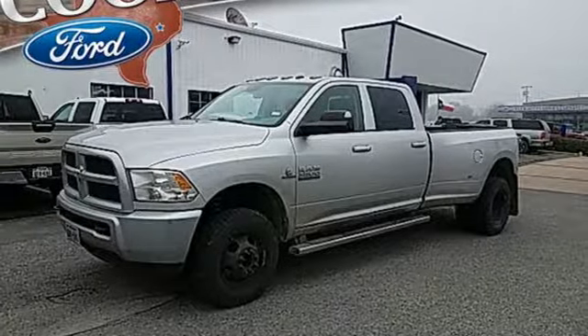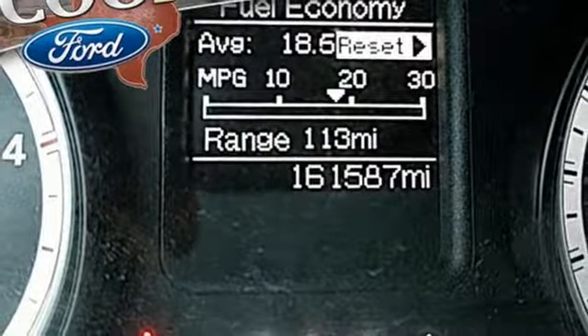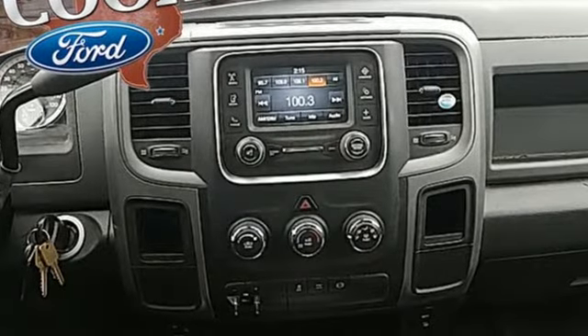Manual tilting steering column, metallic paint, four wheel drive, auto dimming rear view mirror, and external memory control — engineered to get things done, engineered to be a Ram.